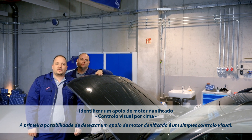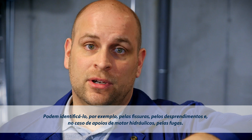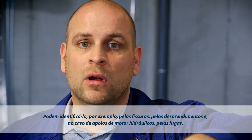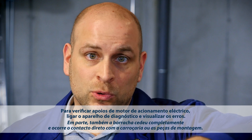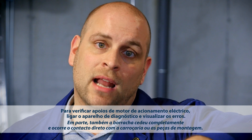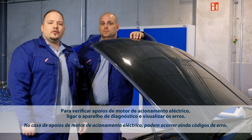The first method of diagnosing engine mount wear is simply by looking closely at it. Look for cracks, the rubber to metal bond coming loose, or, in the case of hydraulic engine mounts, for fluid leaks. We have seen parts where the rubber has completely sagged, which caused the part to contact the body or nearby components. With electrically switchable engine mounts, there may also be error codes.